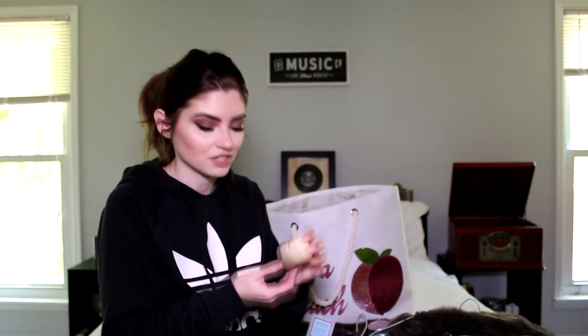I got this from Belk — this is the Laneige Lip Sleeping Mask in Vanilla. When I first heard about this sleep mask I didn't even know it came in different flavors; I thought it was just the rose one. But when I saw it came in vanilla I was like, absolutely, I have to have it — vanilla is my favorite everything. Funny side note: I have like a hundred vanilla perfumes, and every time I spray one, my husband Dustin says I smell like a cupcake. This has been really helpful for my lips.